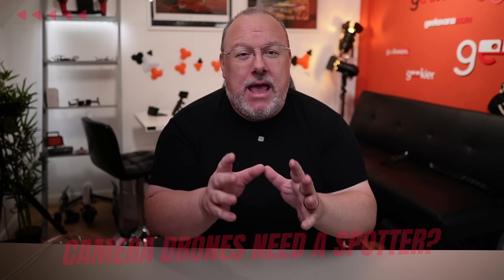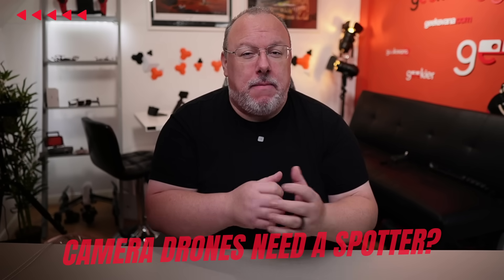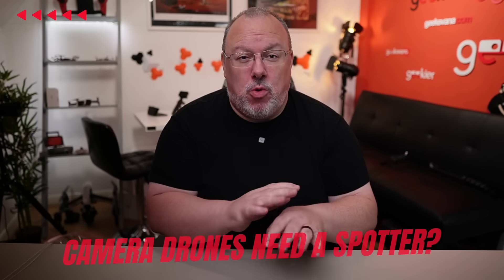Hey everyone, welcome back to Geeksvana and today we have another social media misunderstanding of the UK drone rules to iron out. I'm thinking of starting a new series of myth-busting videos regarding the drone rules — let me know in the comments if you want to see it.